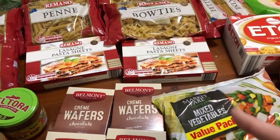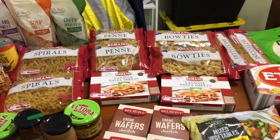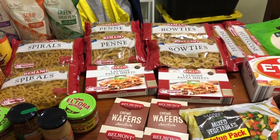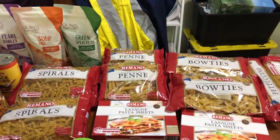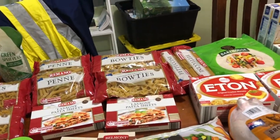I've got some lasagna sheets — two boxes of those — and I had to stock up on pasta because I'm really low on it and I want to have some in my backup pantry as well. I ended up getting two spirals, two penne, two bow ties, and two fettuccine.